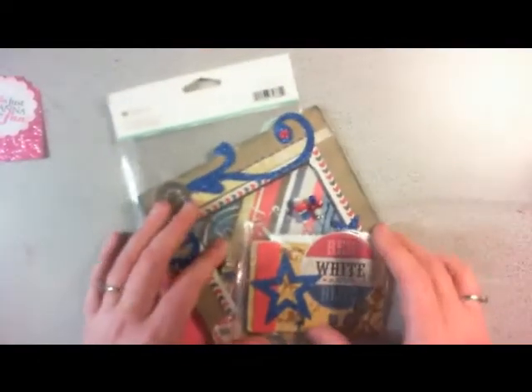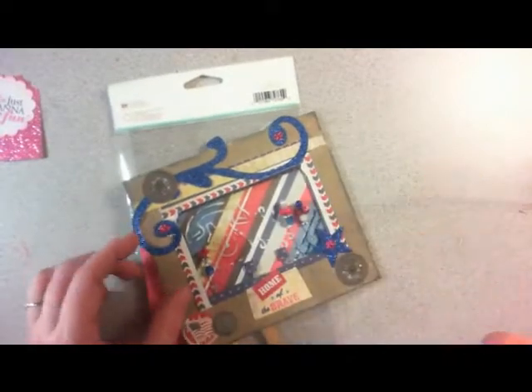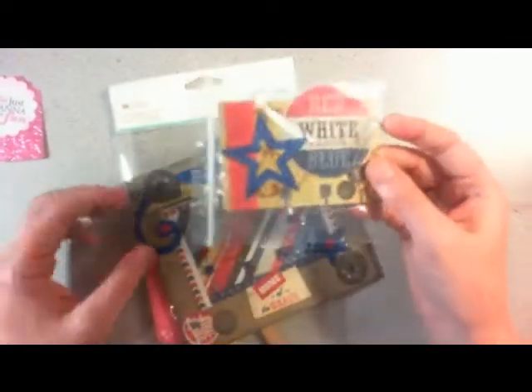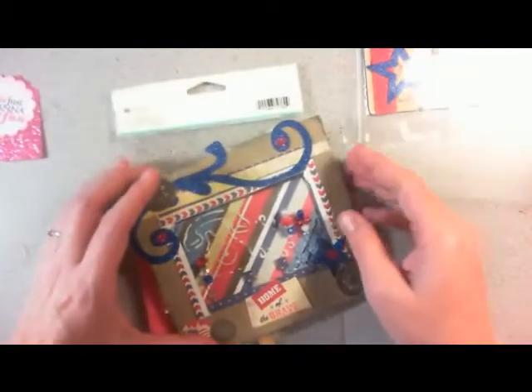And the next one is from Stephanie Johnson. She did really patriotic ones — they're all different, but this is one of them. She also sent me some hostess gifts.